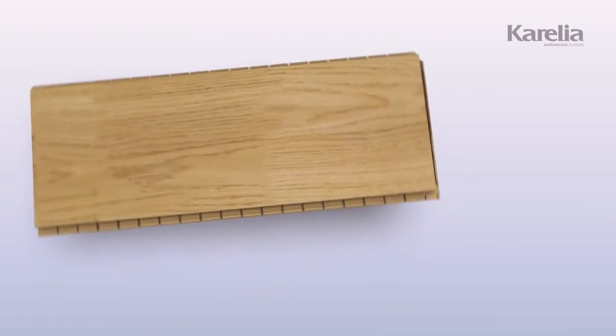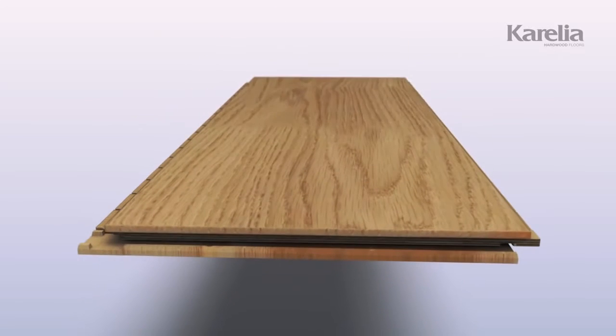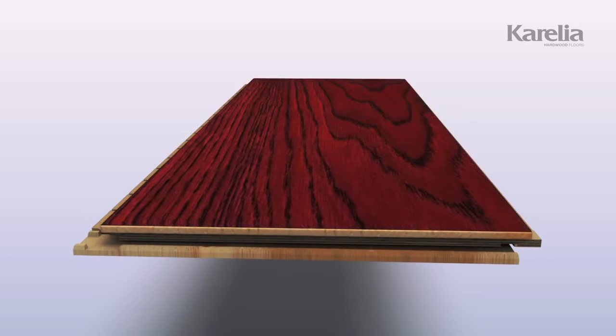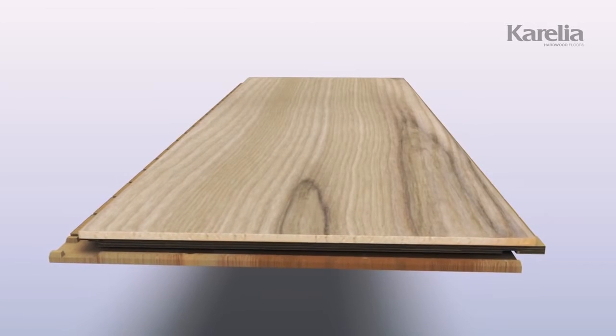And to bring out the smallest details of personally chosen characteristics, the floor can be treated in various ways. Heat, lacquer, brush, oil — even additional colors can be used for enhanced effect and appearance.